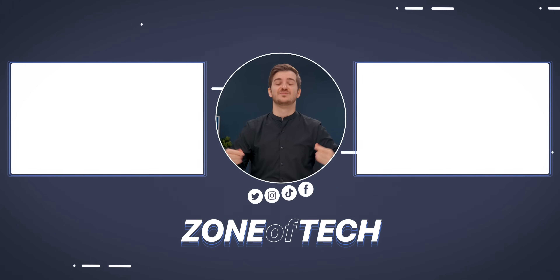Let me know what you guys think, and check out our October product video on everything else to expect from Apple in October. I'm Daniel, this is ZenofTech, and I'll see you guys in the next one.